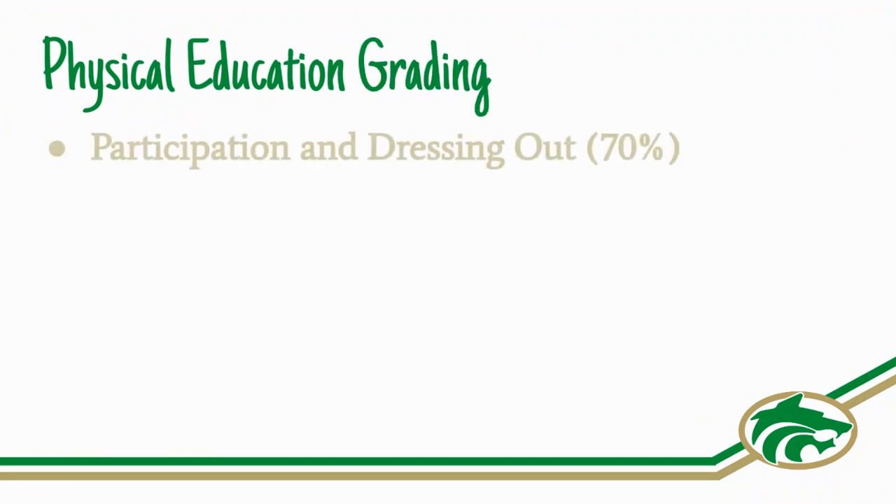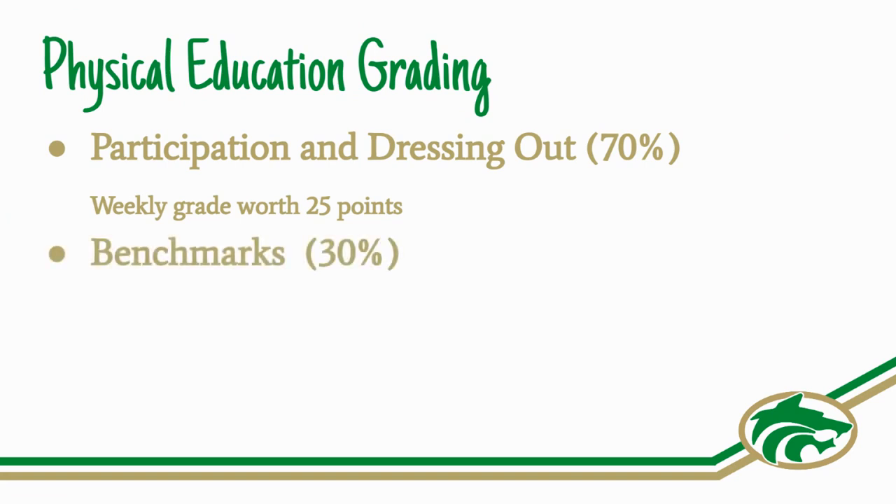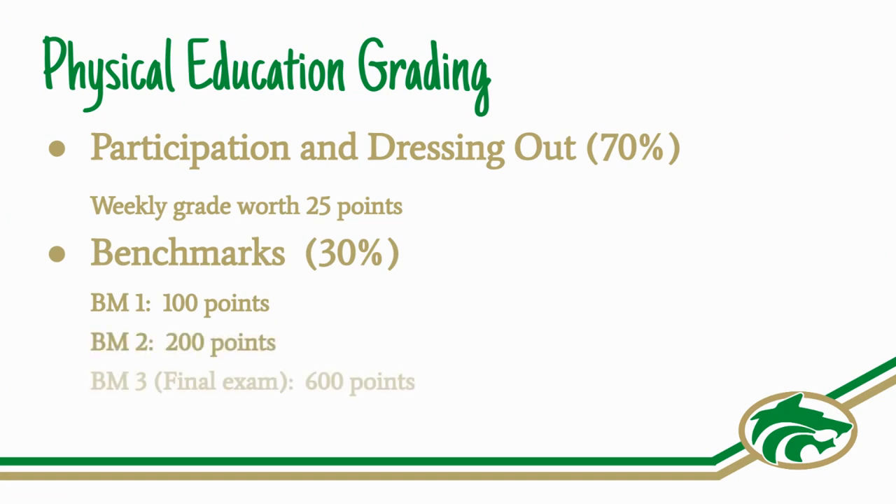The grading scale for PE is based 70% on dressing out and participating in activities each day. The remaining 30% is based on benchmarks. All benchmarks in PE are activity-based assessments.